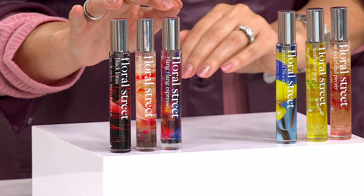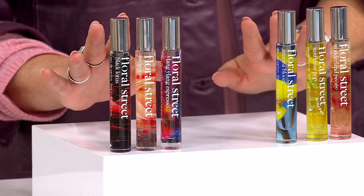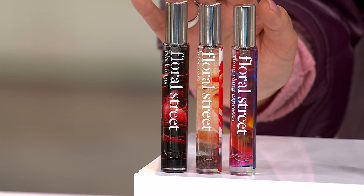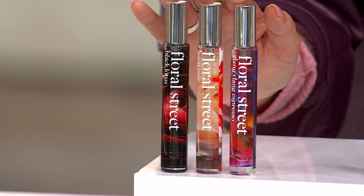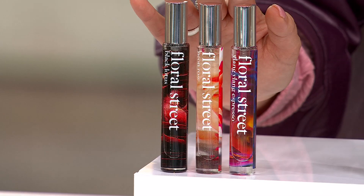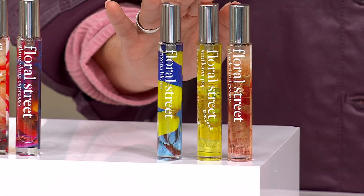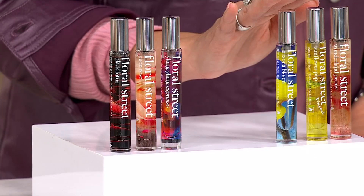This is a set of three — the Eau de Parfum Travel Sprays — in your choice of scents, with two different options today. The sale price is $49.98, five easy payments of $10. Your first choice is Ylang Ylang Espresso, Neon Rose, and Black Lotus. Your second choice is Arizona Bloom, Sunflower Pop, and Wonderland Peony. All three today for that great sale price.